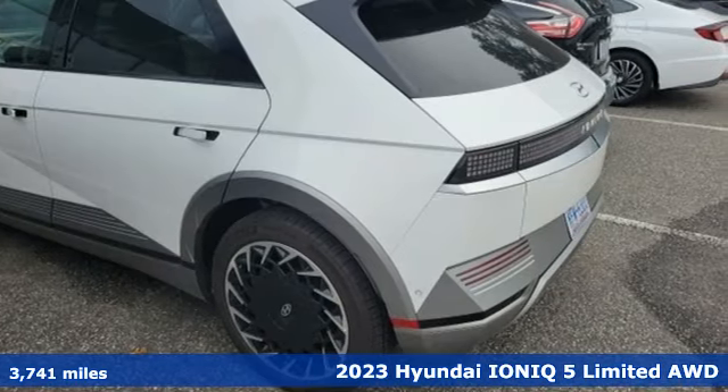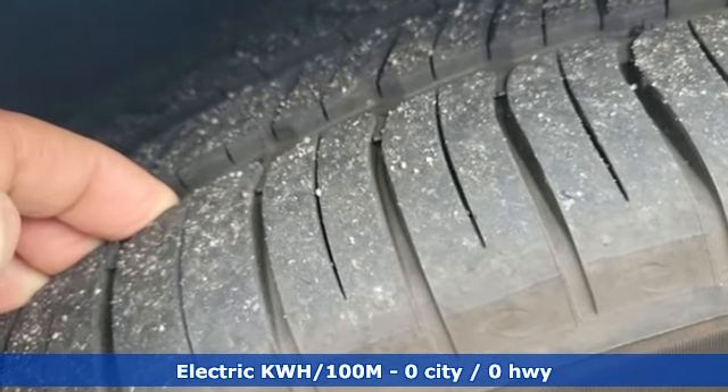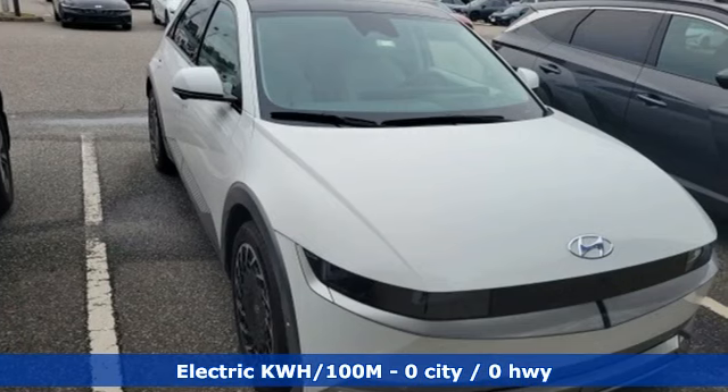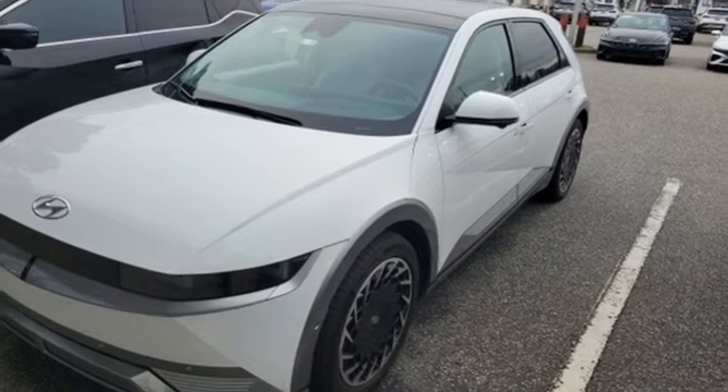It comes nicely equipped with features you'll love: automatic transmission, front heated and ventilated bucket seats, integrated navigation system with voice activation, autonomous cruise control, and dual zone climate control.